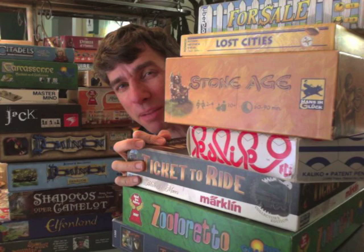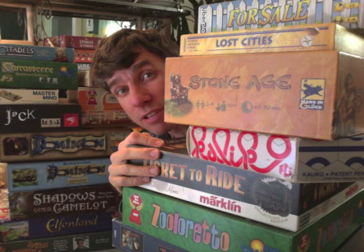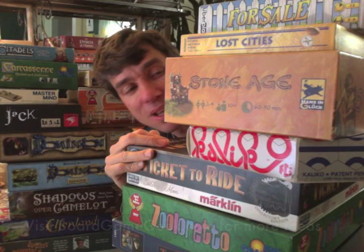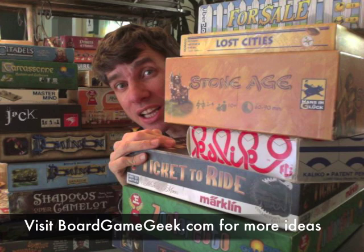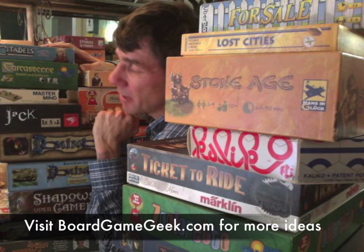I'm going to split it up into two parts. The first part is for games that have a little bit more mathematical feel. The first choice is For Sale — great for students in grade 2 and grade 3 working with money. Lost Cities is great for students working with multiplication, and another game is great for students learning division.